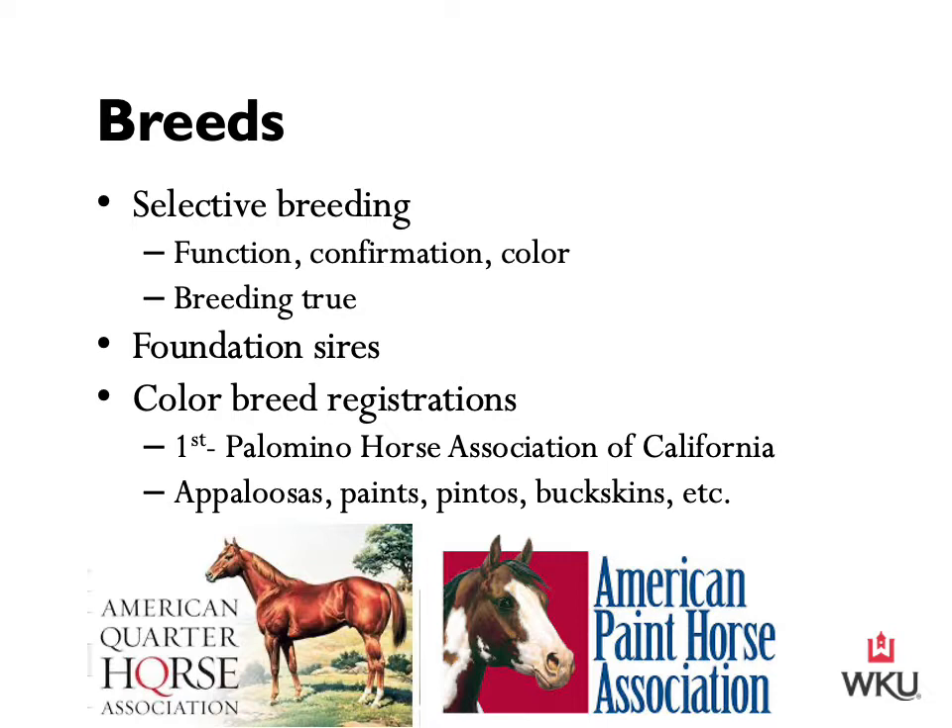Within breeds, we also have color breed registrations. These are unique in that they do not breed true. People who found particular colors appealing established registries with color requirements. Some registries require only one color for registration, but others have conformation standards as well. The Palomino Horse Association of California was the first color breed registration. Other color breed registries now include Appaloosas, albinos, paints, pintos, buckskins, whites, creams, as well as spotted horses.